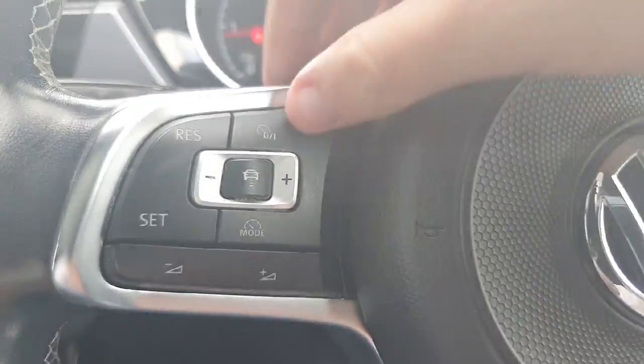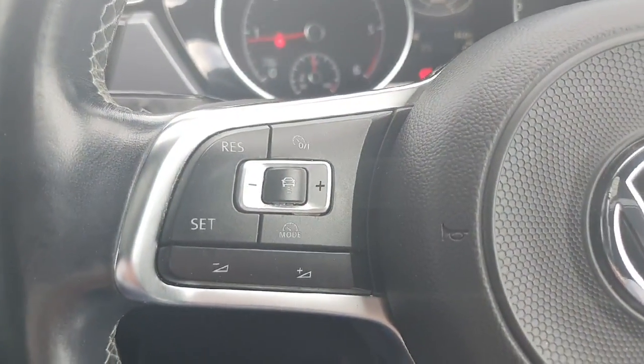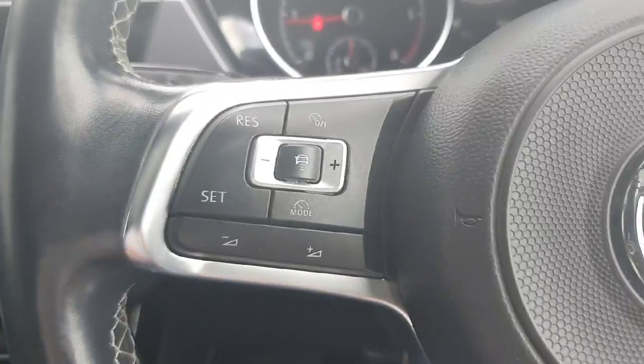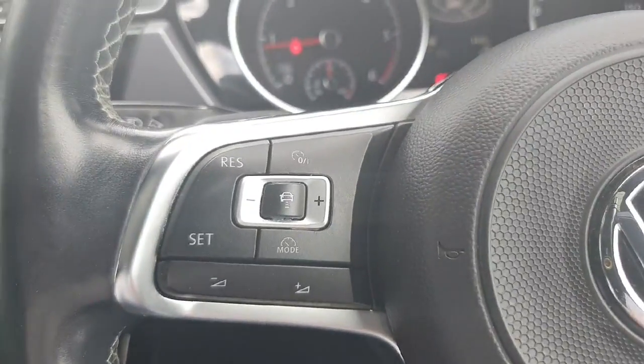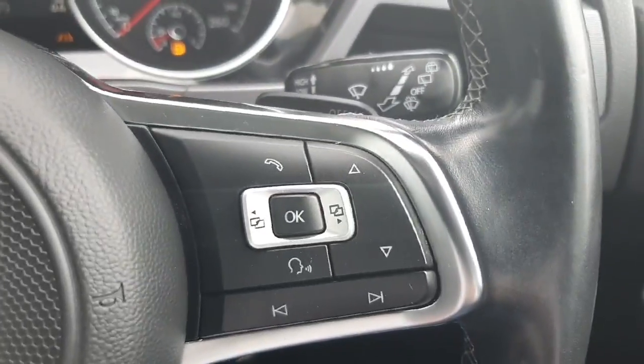In front of me here is a multi-functional steering wheel. To the left we have the adaptive cruise control — up and down — this turns on and sets it to the speed limit you want. This is really handy for motorway driving or any long journeys where you'll just be on one straight road.